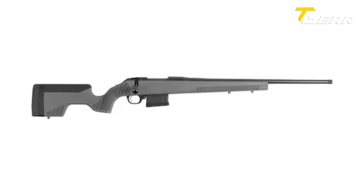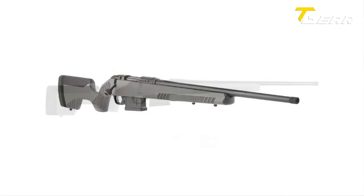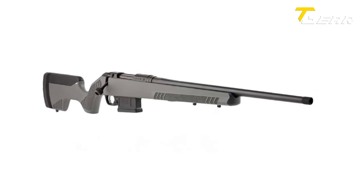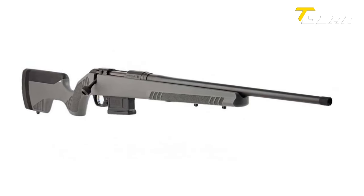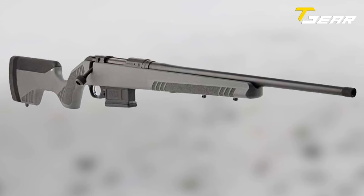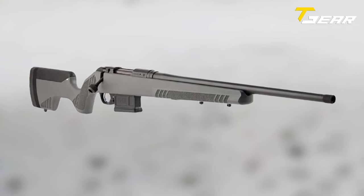The threaded muzzle enhances the rifle's adaptability, although it follows the less common 9/16-24 pitch, potentially affecting suppressor compatibility. Priced at an accessible MSRP of $1,000, the Colt CBX Dechunter represents a practical option for those searching for a reliable and adjustable rifle for various shooting scenarios. As Colt expands its rifle offerings, the CBX Dechunter is a versatile choice, blending functionality with affordability for firearm enthusiasts.